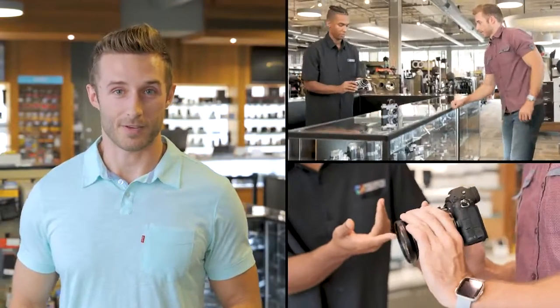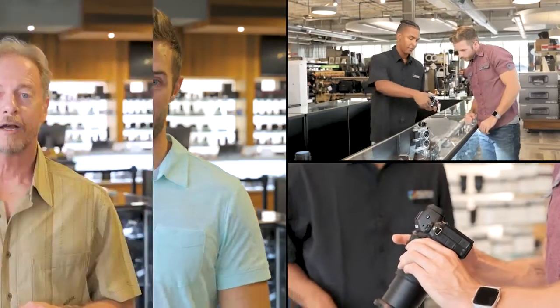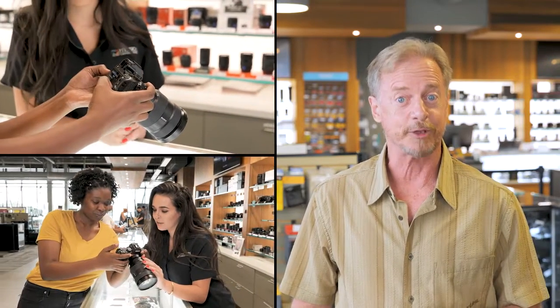I ordered my camera online at precisioncameraatx.com, and it was delivered to my door the next day. I was going on a once-in-a-lifetime trip, and the friendly staff helped me pick out the right gear to capture those memories.